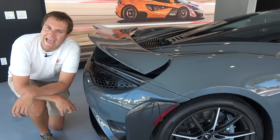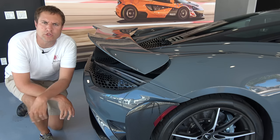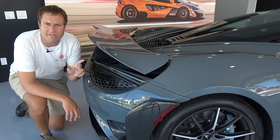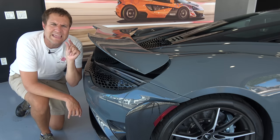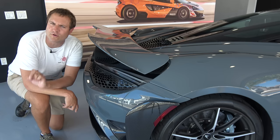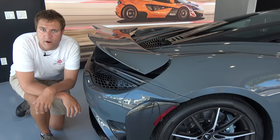I'm going to start the quirks and features of the 765LT by discussing its LT name — that stands for long tail, which is a name McLaren has used for its highest performance models for a long time. The only problem is this doesn't actually have a long tail; the 765LT is only a third of an inch longer than a regular 720S. They're using the name to tie it into the 675LT and other long-tail performance McLarens.